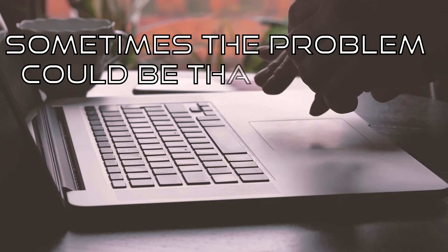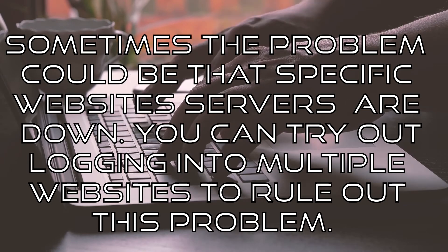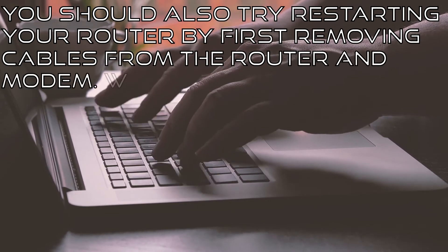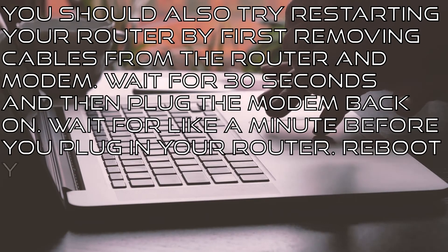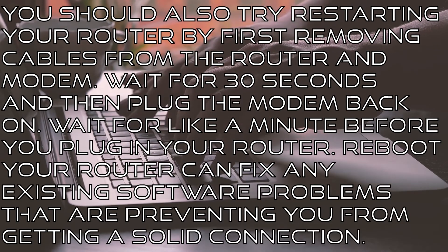Sometimes the problem could be that specific website servers are down. You can try logging into multiple websites to rule out this problem. You should also try restarting your router by first removing cables from the router and modem. Wait for 30 seconds, then plug the modem back in. Wait for a minute before you plug in your router. Rebooting your router can fix any existing software problems that are preventing you from getting a solid connection.